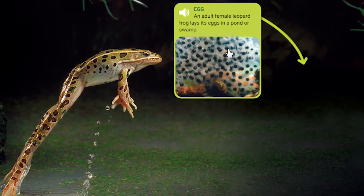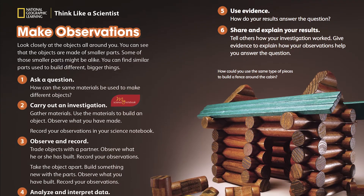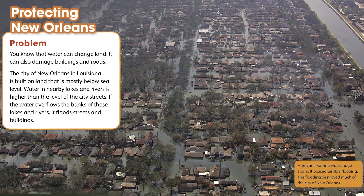Connect NGSS content with hands-on investigations, engineering practices, and case studies.